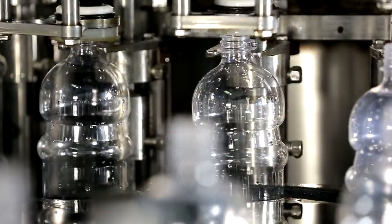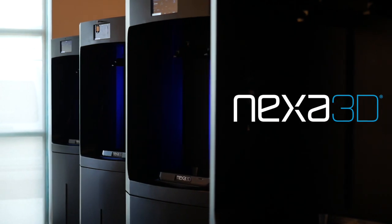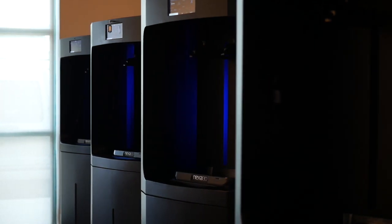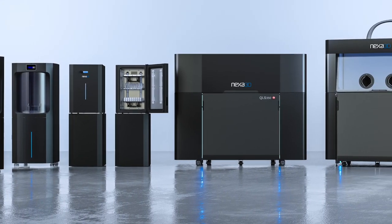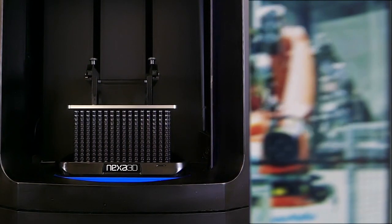When a leading beverage user needed to scale up their new bottle design and tooling, they turned to Nexa 3D because no other manufacturing process offers as many possibilities for greater design agility, supply chain resiliency, and ultra-fast implementation at every phase of the product lifecycle.